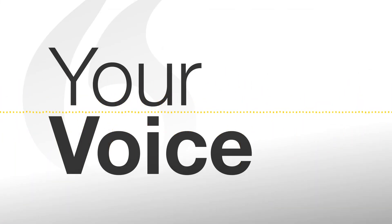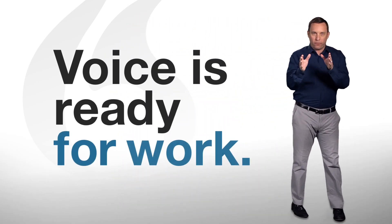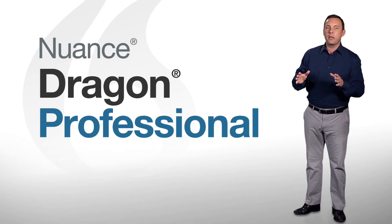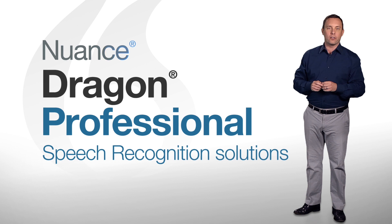What if we told you there was a better way? That's right — your voice. In fact, there's never been a better time to put your voice to work for you and your business, anywhere, anytime. Thanks to Dragon Professional's speech recognition solutions from Nuance.